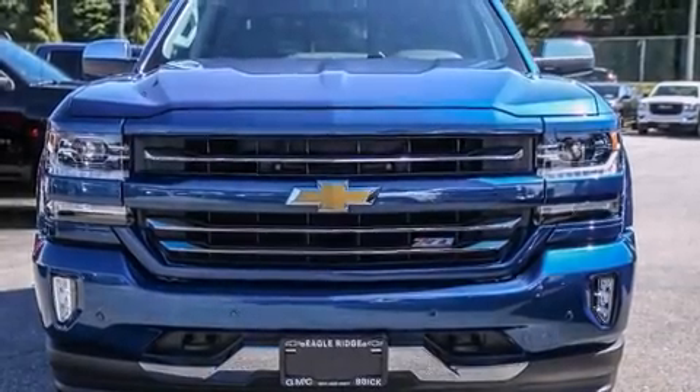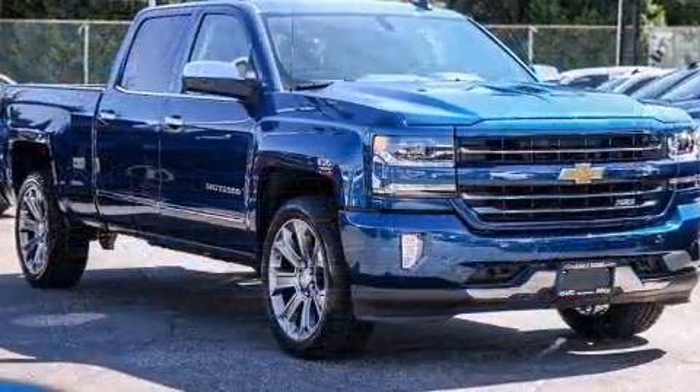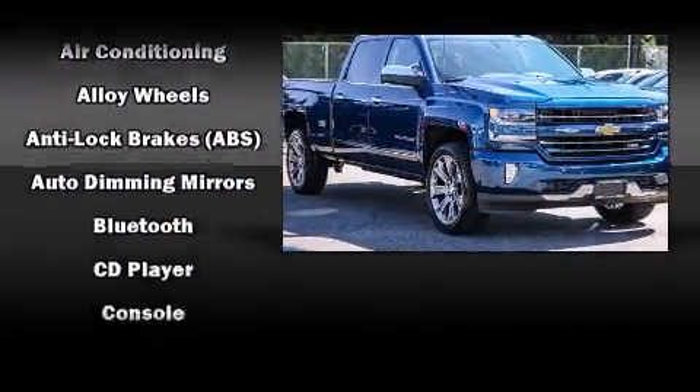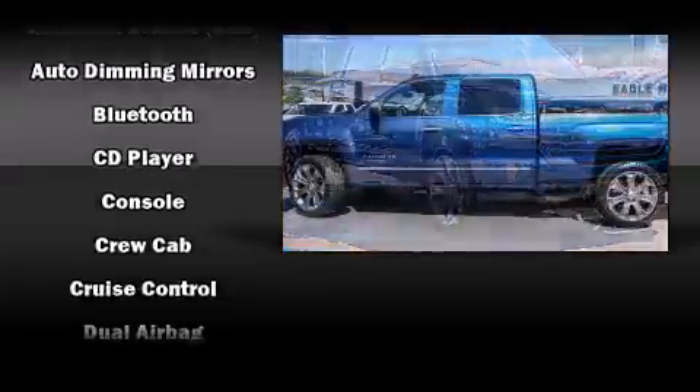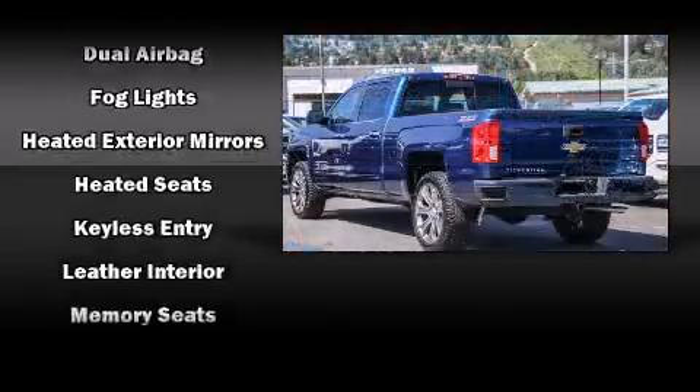Here's a great deal on a 2016 Chevrolet Silverado 1500. It features an automatic transmission, four-wheel drive, and a powerful eight-cylinder engine. It's equipped with tons of terrific amenities but it won't break your budget, such as remote keyless entry,